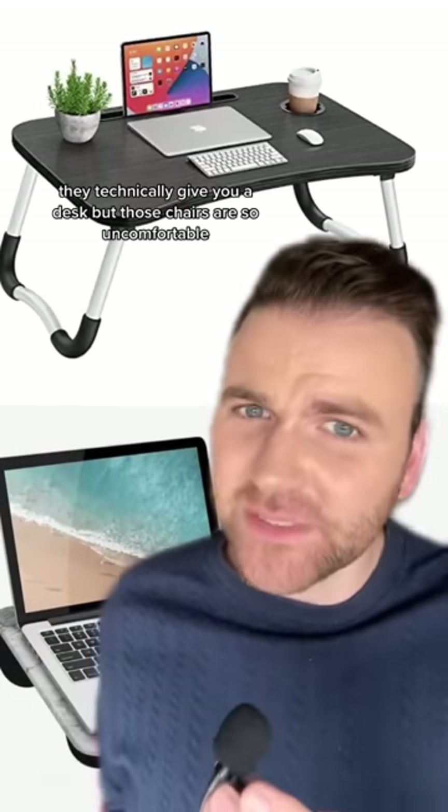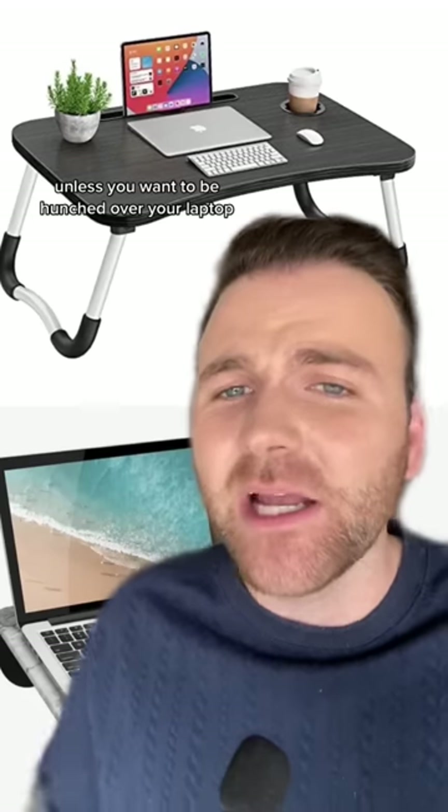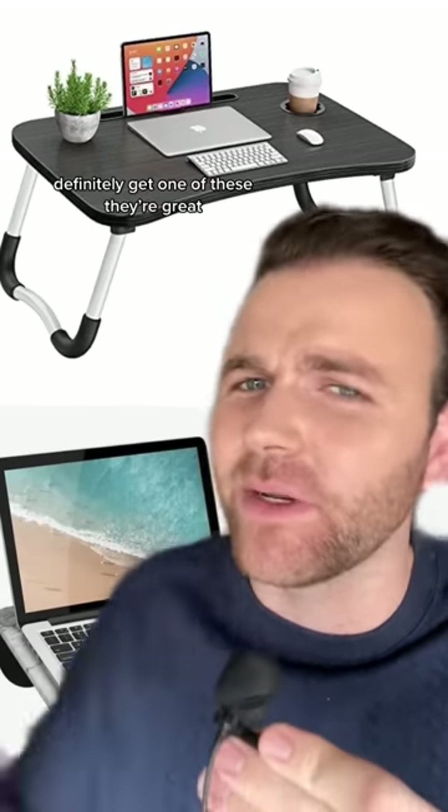Finally we have a lap desk. They'll give you a desk, but those chairs are so uncomfortable. You're going to end up doing 90% of your assignments in your bed unless you want to be hunched over your laptop twisting your back worse than a garlic knot. Definitely get one of these — they're great.